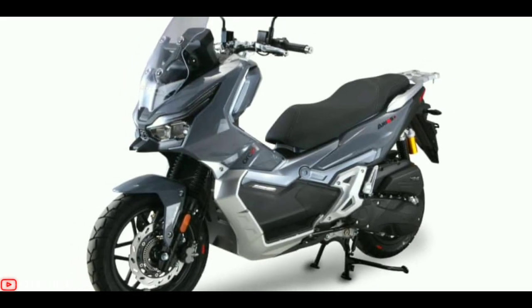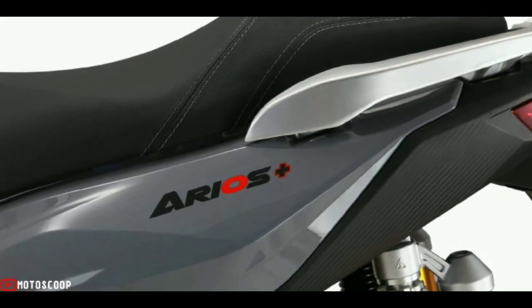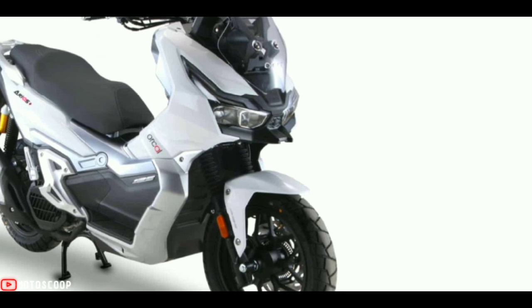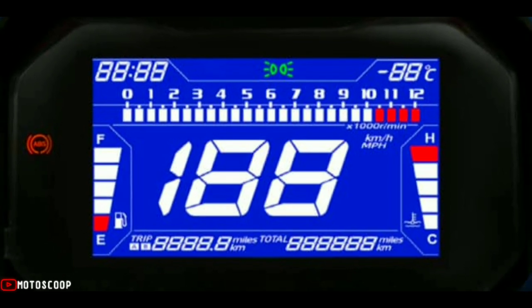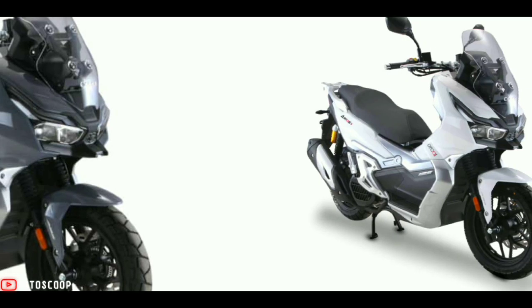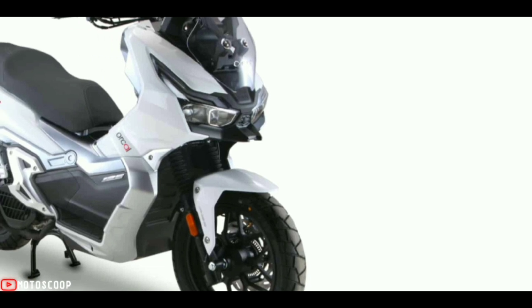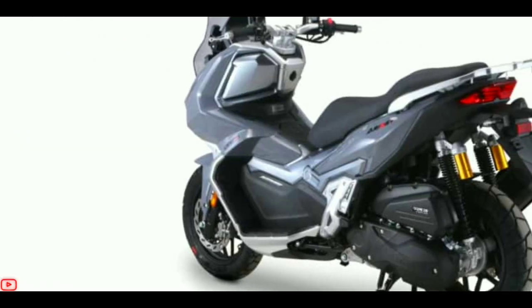The Aeros also includes a 23-liter storage box beneath the seat, a 12-volt outlet, and a USB port, in addition to a stylish full-color 7-inch TFT display. As for pricing and availability, the Oracle Aeros 125 Plus comes in either white or gray motifs, and retails at an introductory price of just 3,990 euros, roughly 220,000 in Philippine peso.